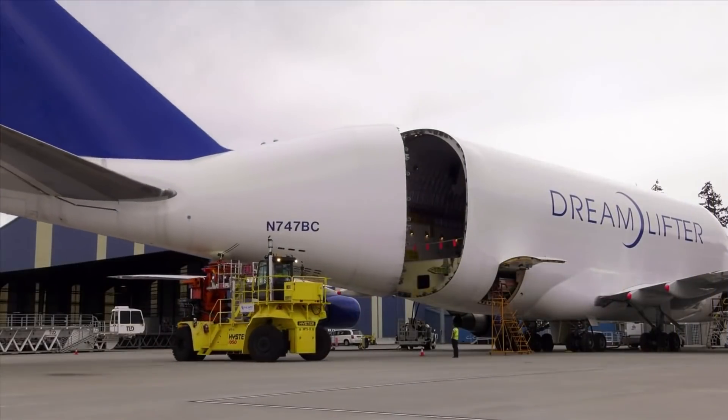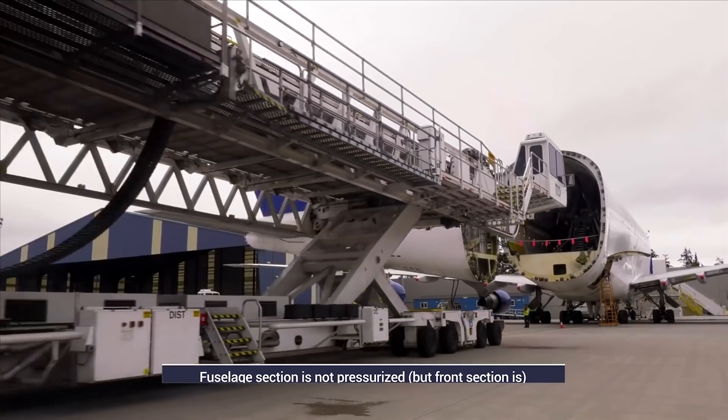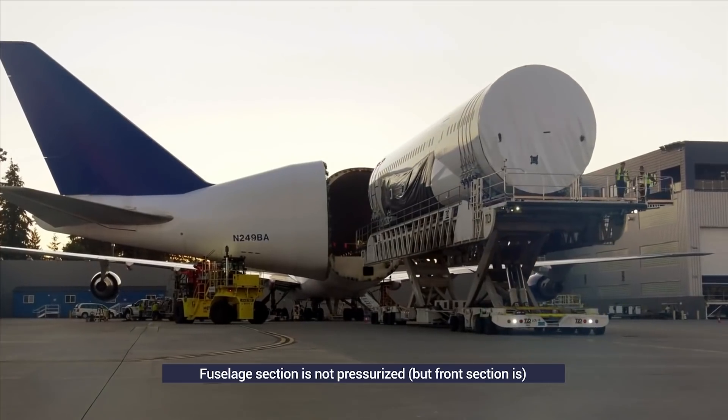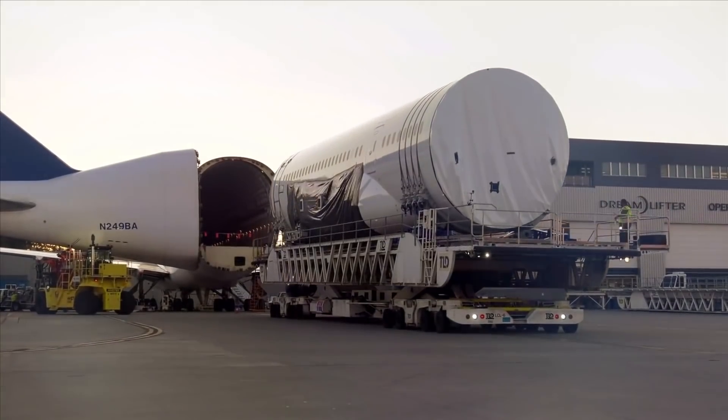Ensuring the tail door remains sealed and locked when in flight is critical, of course. The fuselage section is not pressurized, although the front section, forward of an added bulkhead, is. The locking system can only be activated using ground support equipment.